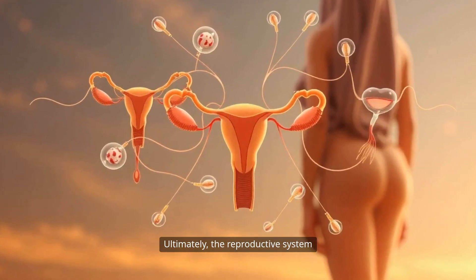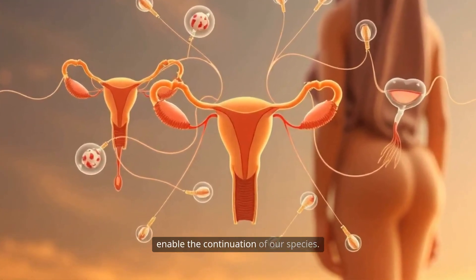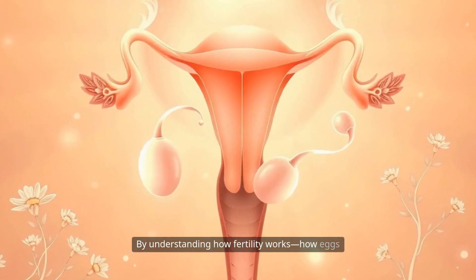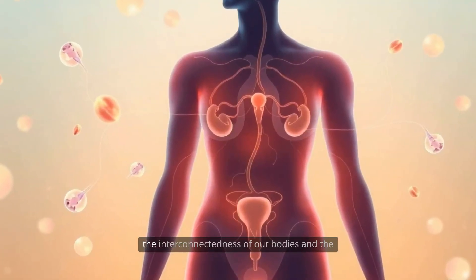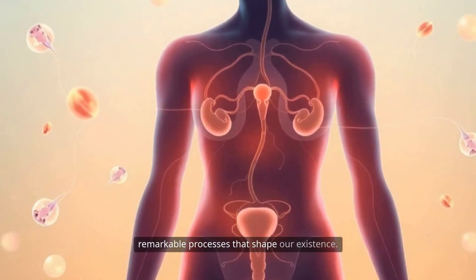Ultimately, the reproductive system is a marvel of nature, finely tuned to enable the continuation of our species. By understanding how fertility works — how eggs and sperm are produced, how they meet, and how life begins — we gain a deeper appreciation for the interconnectedness of our bodies and the remarkable processes that shape our existence.